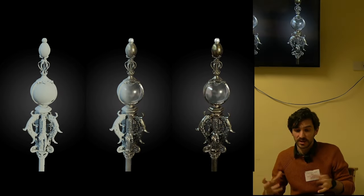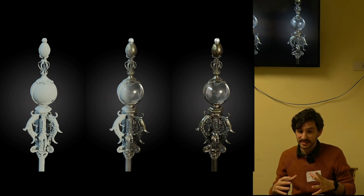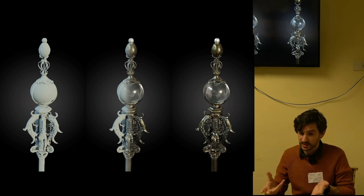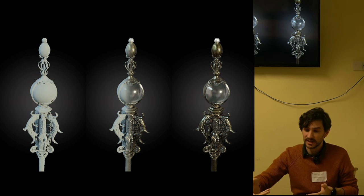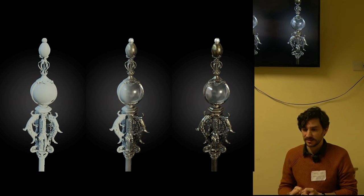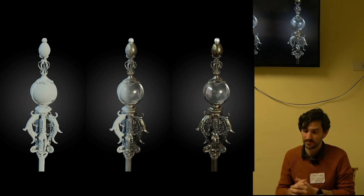Once we had the reconstruction — done in Blender in this case — we combined both meshes and projected the texture back. In this visualization, we also applied different materials, so we could recover the crystal's transparent and translucent look of the globe.